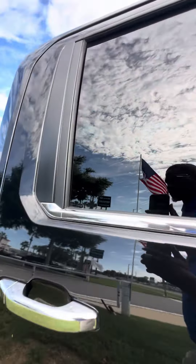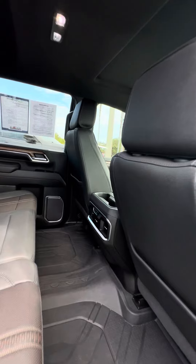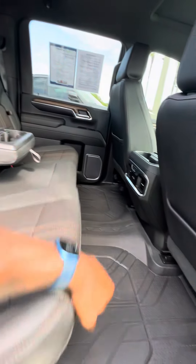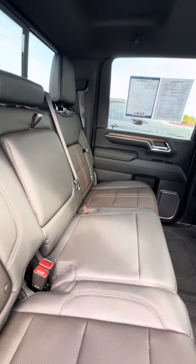Now we're going to go ahead and get to the second row. All-weather mats, heated seats on the second row, power windows, cubbies in the seat just in case you need to hide your belongings. Lift up the seat just in case you need more room in the back. The seats show no rips, no tears, no damage.